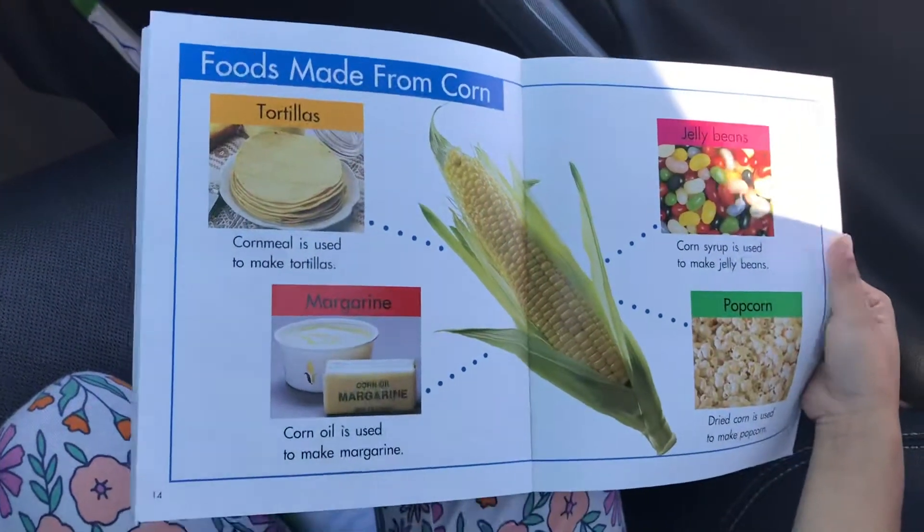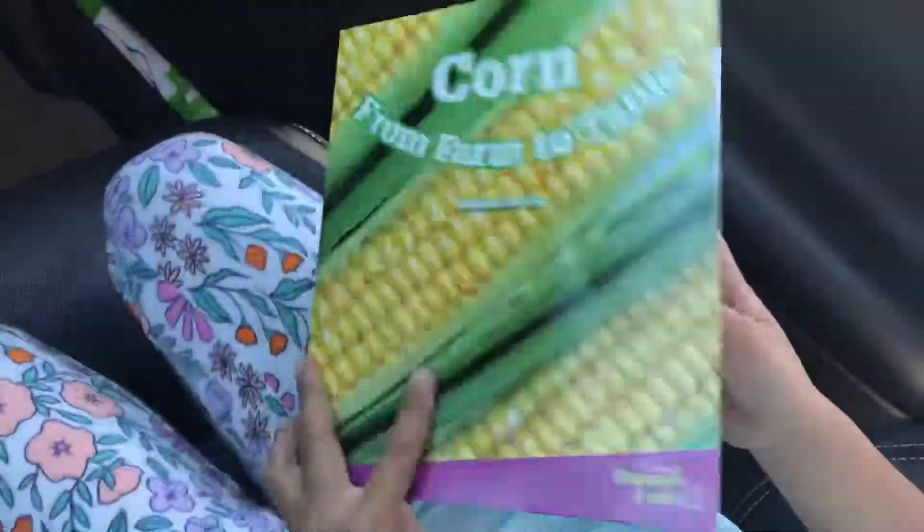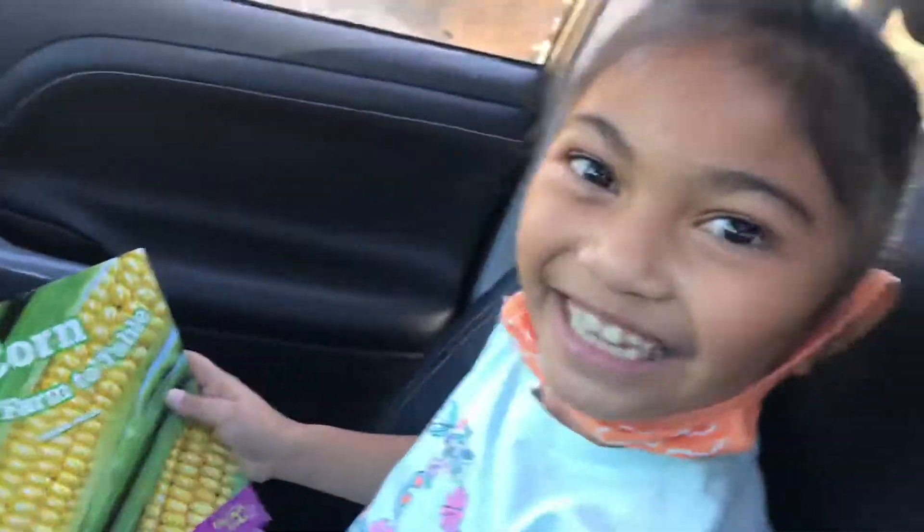And that's the end of the book. Don't forget to like and subscribe. Bye!